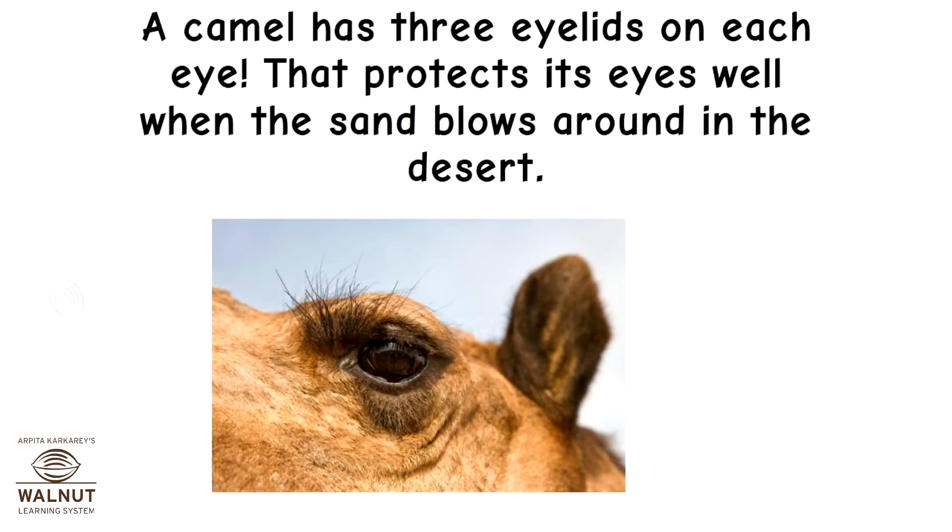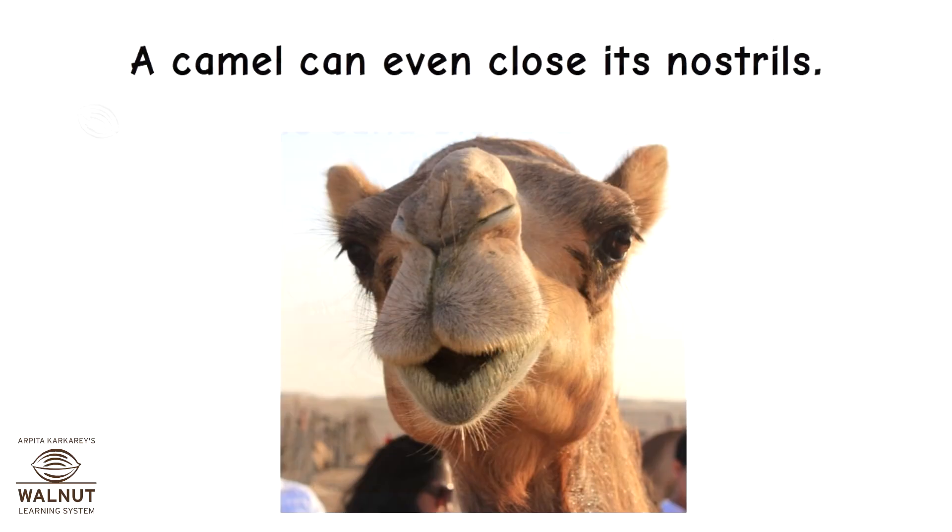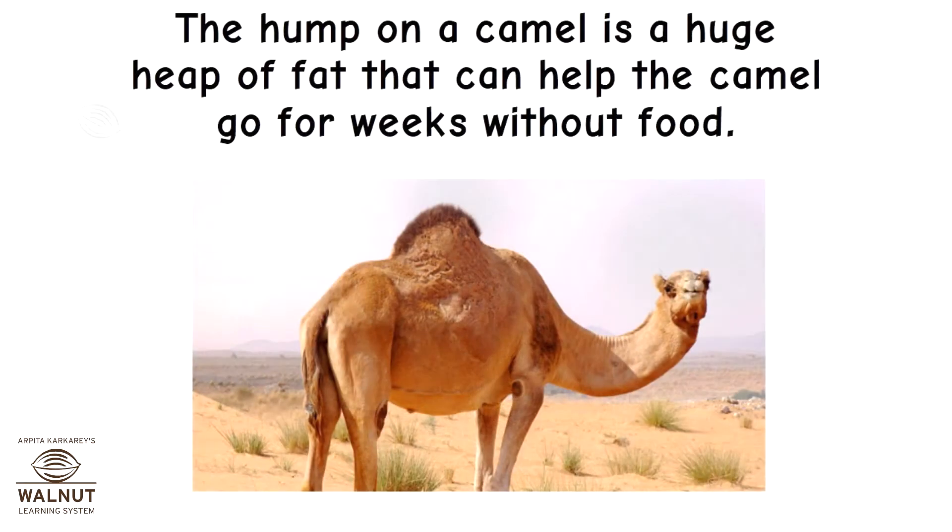A camel has three eyelids on each eye. That protects its eyes well when the sand blows around in the desert. A camel can even close its nostrils. The hump on a camel is a huge heap of fat that can help the camel go for weeks without food.